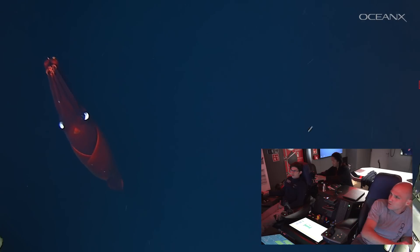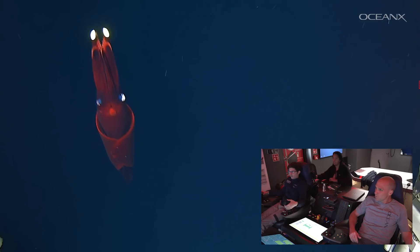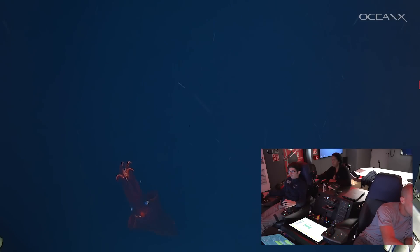It was wielding bright lights on the ends of its tentacles. It was a Dana octopus squid, one of the largest squids on Earth. These animals can reach lengths of over seven feet and can weigh more than 300 pounds.